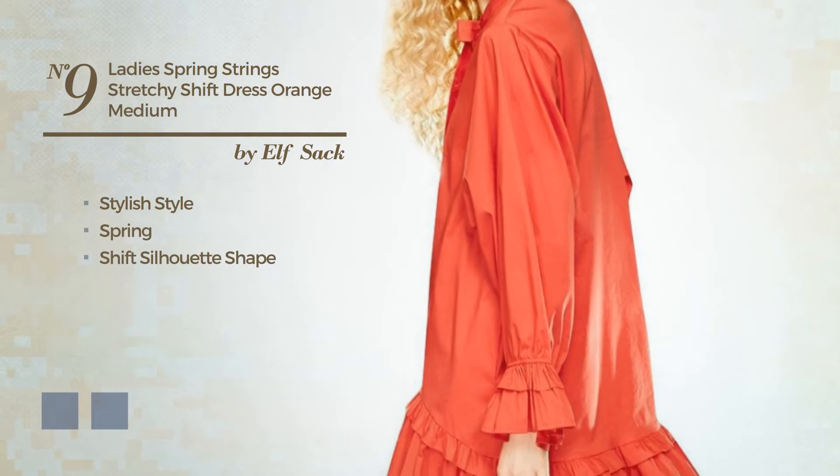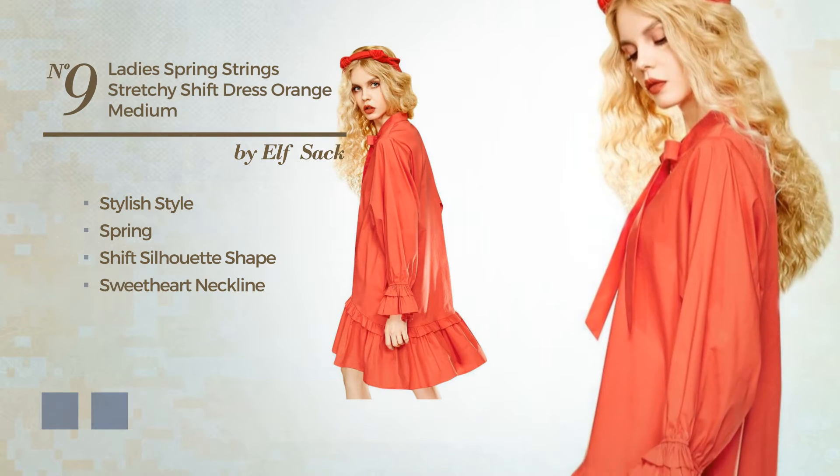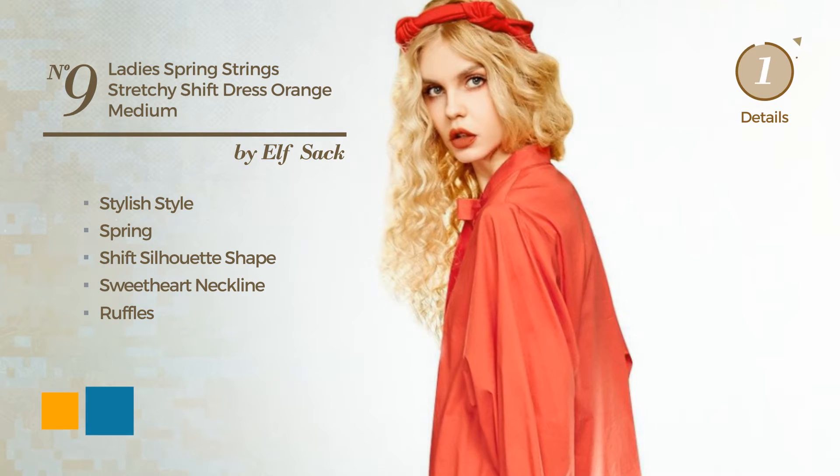Number nine: a hybrid of stylish and feminine in this spring shift silhouette dress, featuring a sweetheart neckline, made of stretch fabric, finished with ruffles. The available color variations include orange and blue jay.